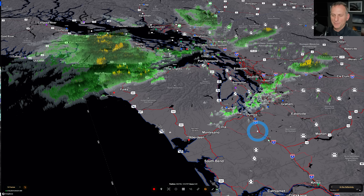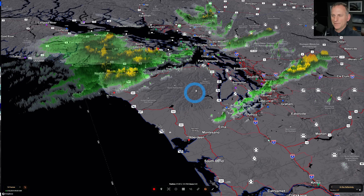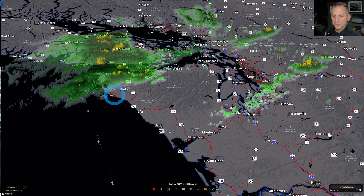Hey everybody, Michael Snyder, Pacific Northwest Weather Watch. Today is January 12th and right now we're looking at the Camino Island Doppler radar three-dimensional view.